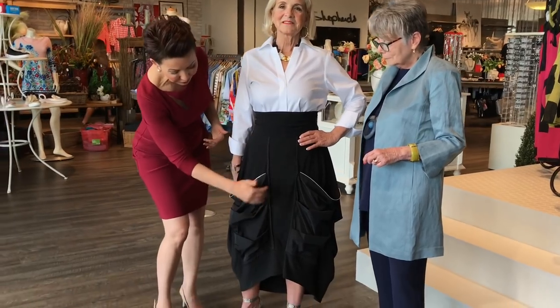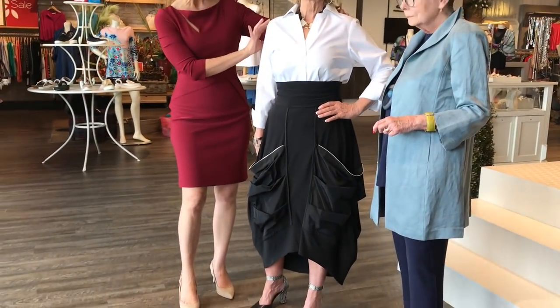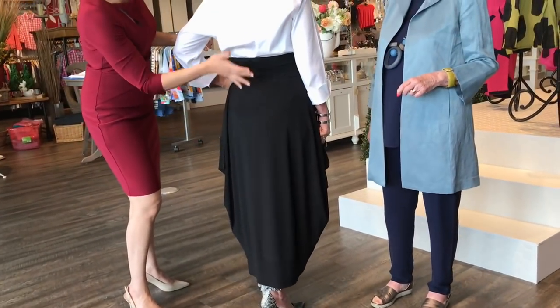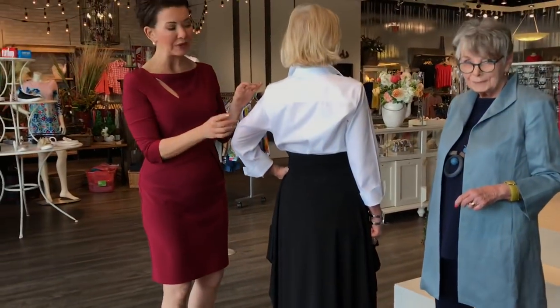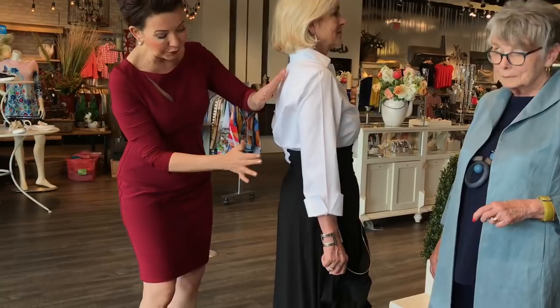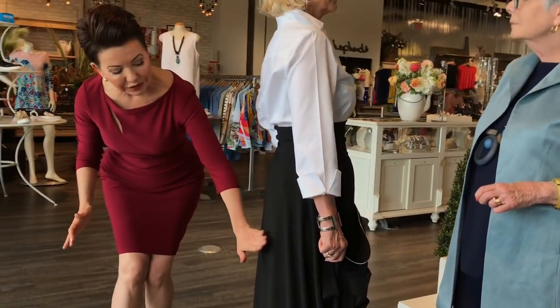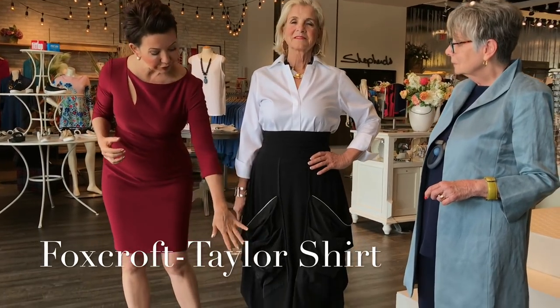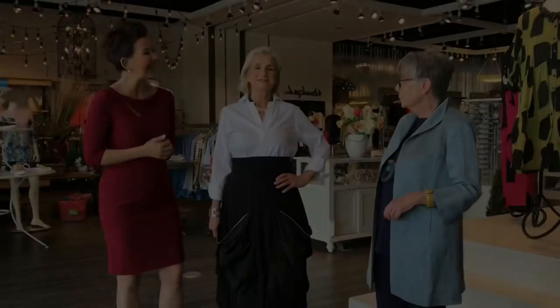I wanted to show you how gorgeous the back looks as well. What we've done with the blouse is that although it's tucked in tight at the front, we've done a blouson look at the back, creating a beautiful, sinuous, very feminine shape. The structure of the shirt brings accentuation to the top, with soft flow and fluidity at the bottom. It's wonderful, Donna — how do you feel in it? Gorgeous.